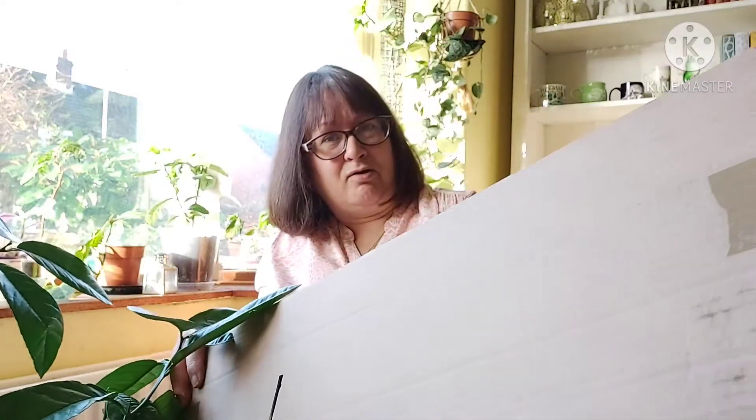I'll get it partially unboxed and just check the top to see if everything was okay. I'll tip it on its side because I want to slide the plant out of the box rather than pulling it out the top — I don't want to damage any leaves. It's quite a big box as you can see.